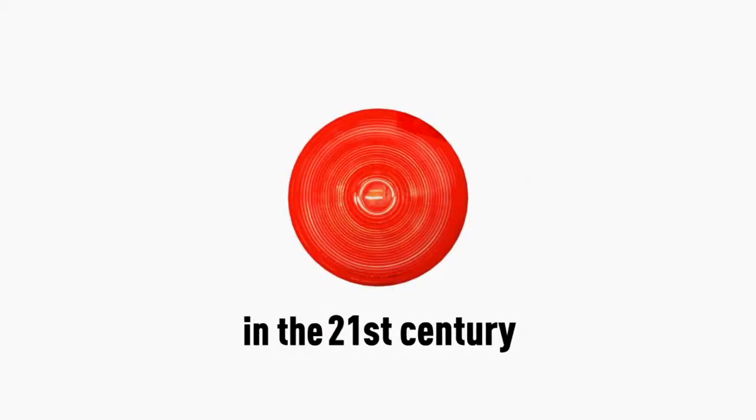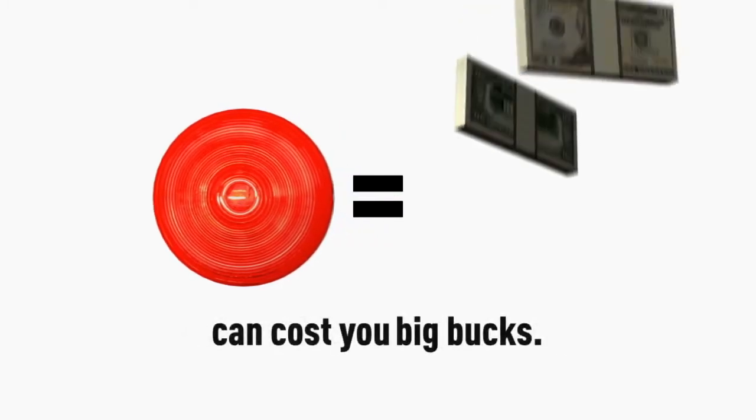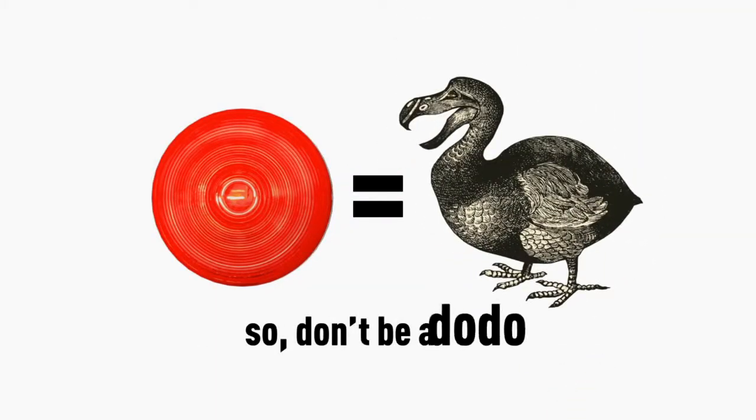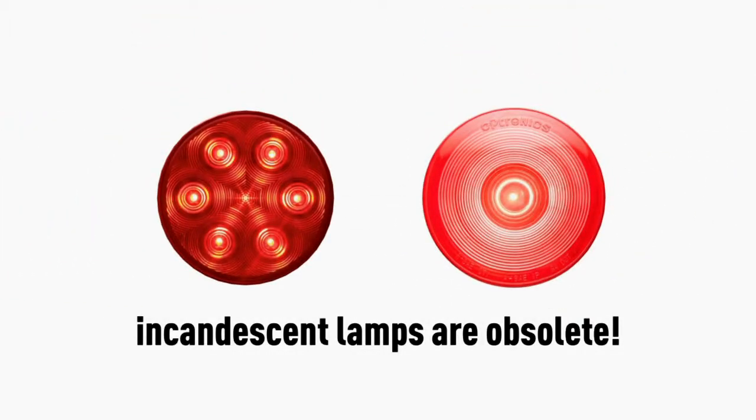In the 21st century, a cheap incandescent lamp can cost you big bucks. So don't be a dodo. Incandescent lamps are obsolete.